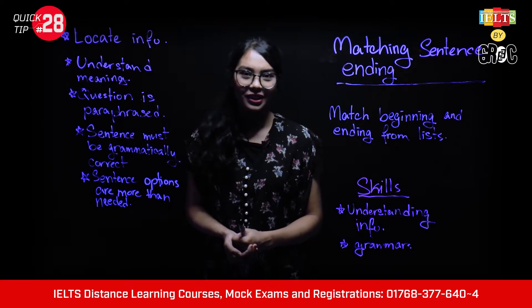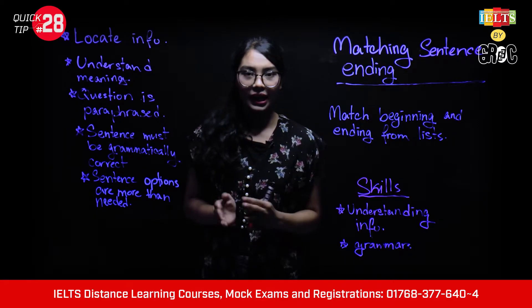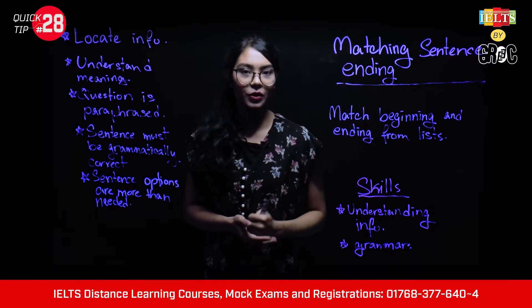Hello, my name is Maisha and I am an instructor at GREC. In this video, we will tackle the matching sentence ending question.